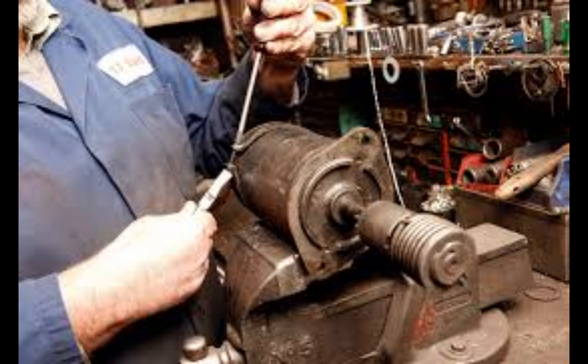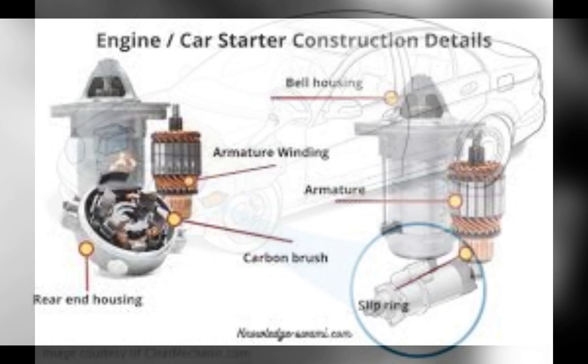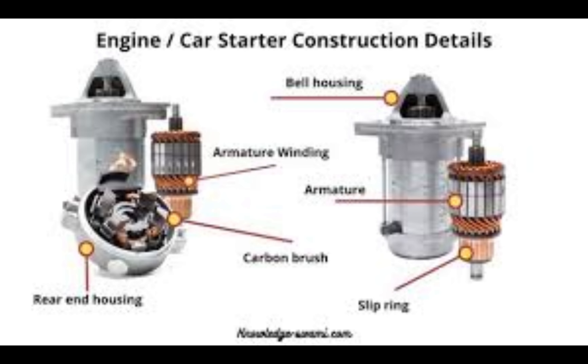A car starter, also known as a starter motor, is a key component of your vehicle's ignition system. It's responsible for initiating the combustion process and getting your engine fired up.